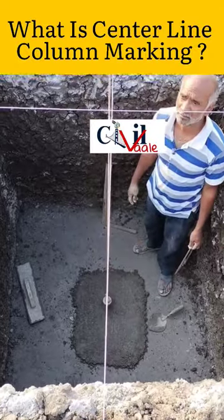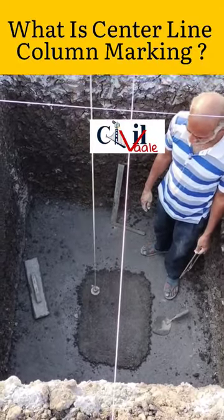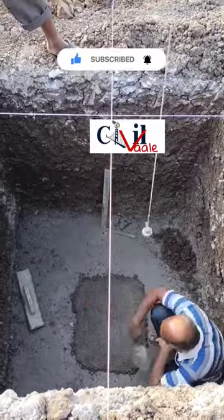Do you know what is centerline column marking? Centerline is a line that passes through the center of a column.